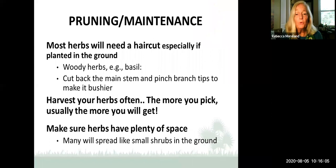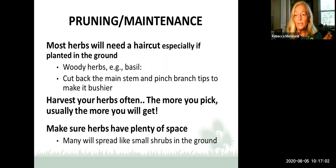For pruning and maintenance, John Dawson will talk more about this next week on the 12th. Most herbs need a haircut, especially when growing well and thriving. Woody herbs, especially basil, need to be cut back. Cut the main stem and pinch branch tips to make it bushier. Anywhere you cut becomes a growth point, so you can sculpt your herbs. The more you cut, the more you get — harvest your herbs often. When planting herbs in the landscape, pay attention to spacing since many spread like small shrubs.